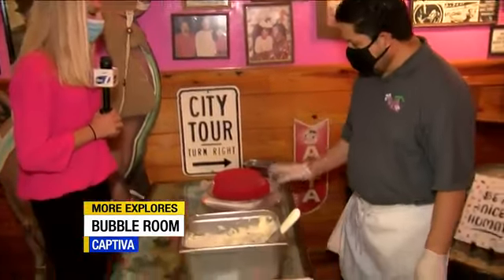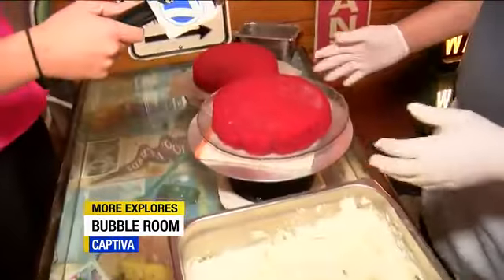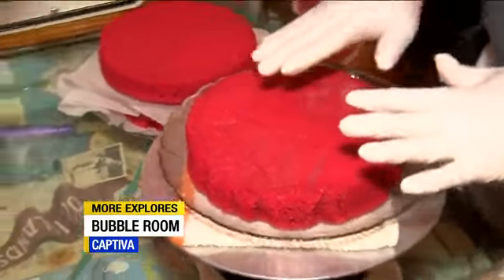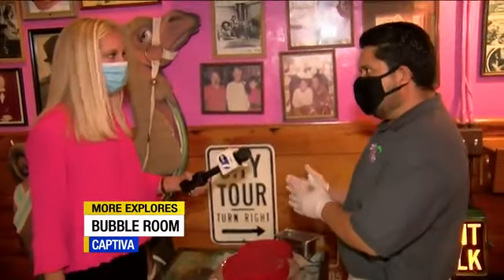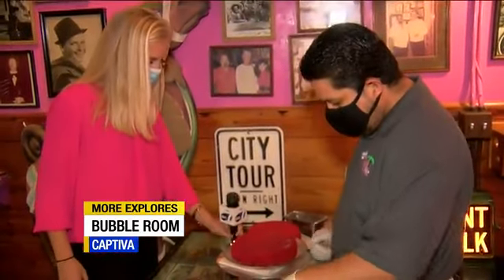Now we're stepping into icing the massive cakes. We're going to do the red velvet today. You've got to make sure your cake is cold before you start icing, otherwise your icing is going to melt. Make sure you bake it earlier, put it in the fridge, or even in the freezer for a few minutes. Make sure it's nice and cold.